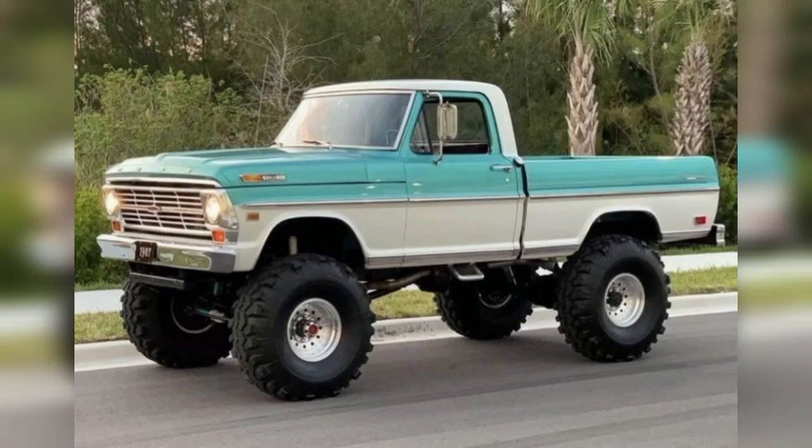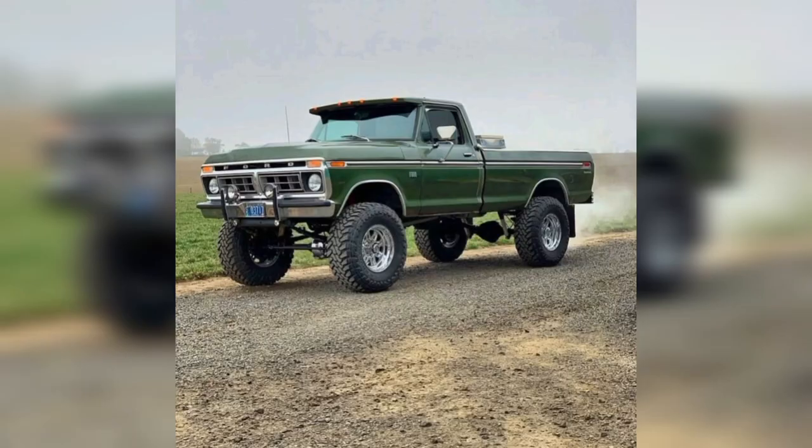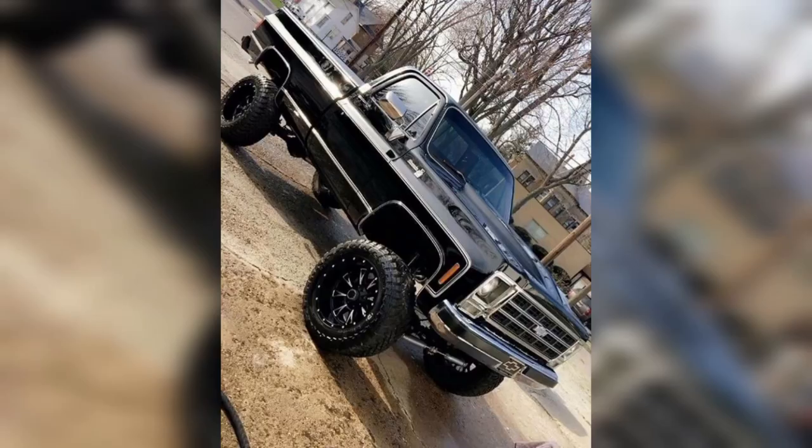Under the hood, you'll find powerful yet straightforward engines, often V8s, designed for hauling heavy loads and conquering rugged terrains without breaking a sweat. These engines may lack the advanced technology of modern counterparts, but they make up for it with raw, unadulterated power.